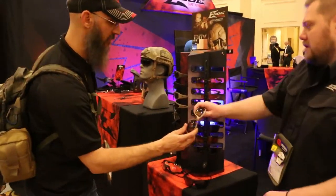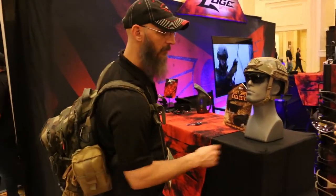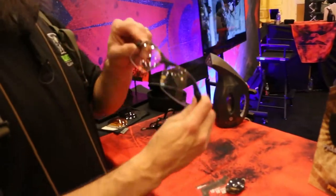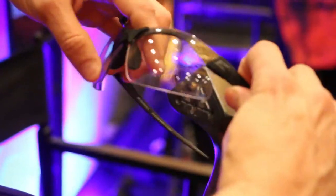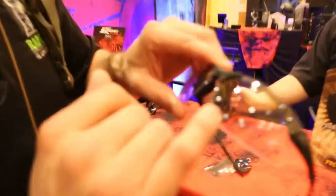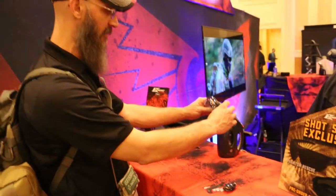Let's show people what the Vapor Shield does. We've got this steamer here. You can see through them, and there's steam going right on top of that — and you can still see through. There's no fogging at all. It's running out of water — you can see water droplets on there, and it still doesn't fog. These things are awesome.